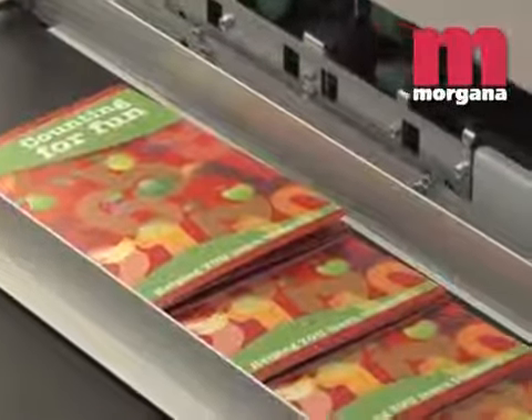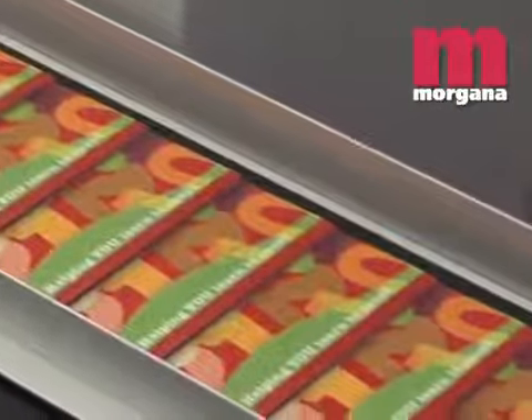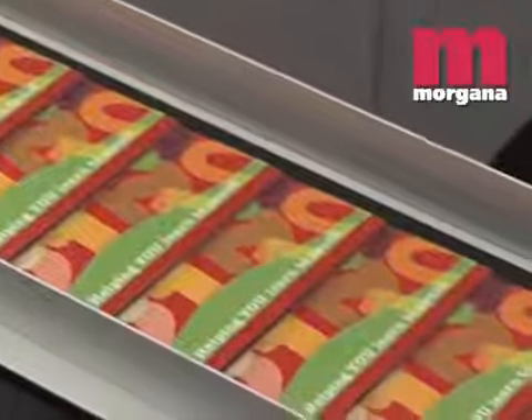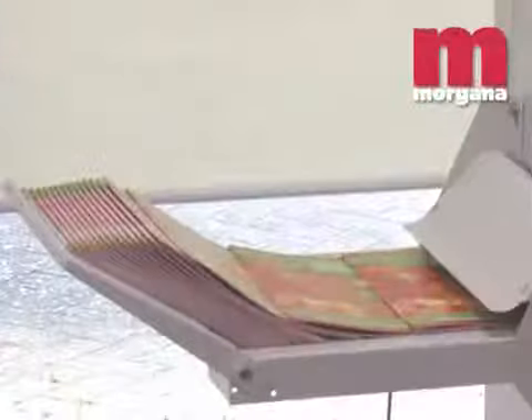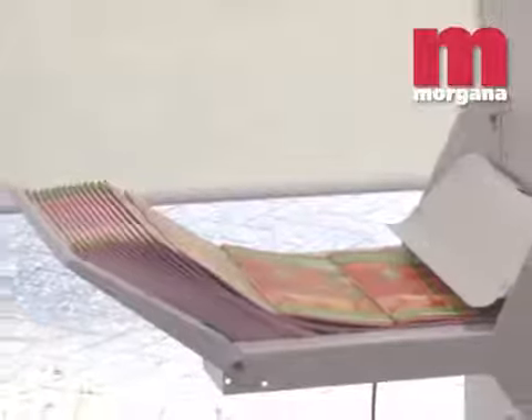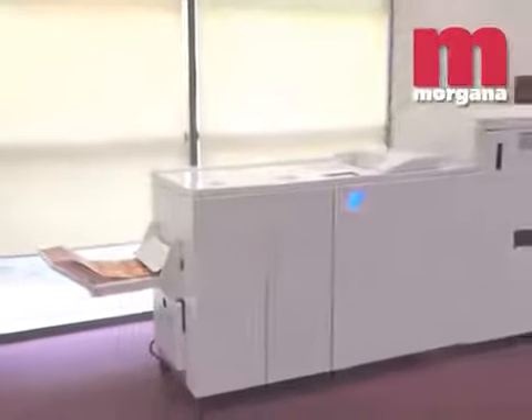For longer production runs, the Morgana belt stacker 4000 unit can be attached. This versatile unit frees up the operator to attend to other tasks and requires only periodic unstacking, so one operator can run the entire line continuously. The Morgana System AF500 and AF350 offer a versatile, flexible solution for today's high productivity digital environments.